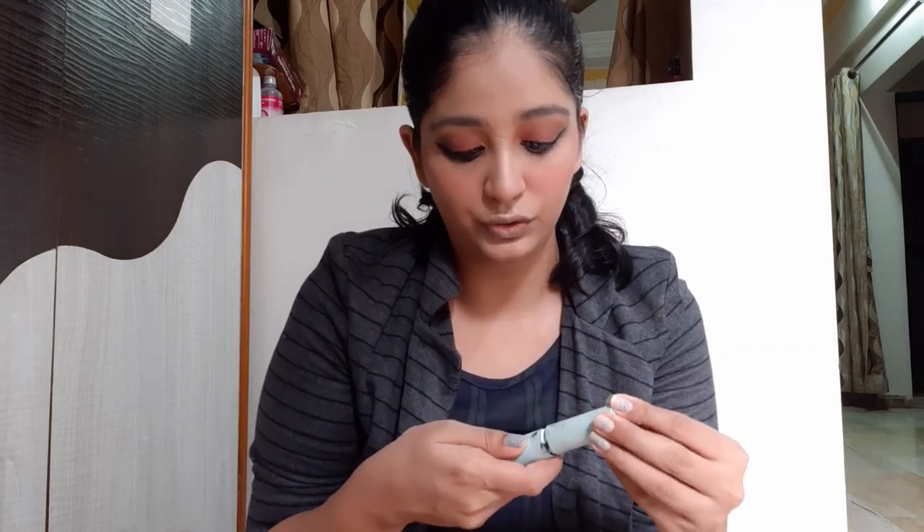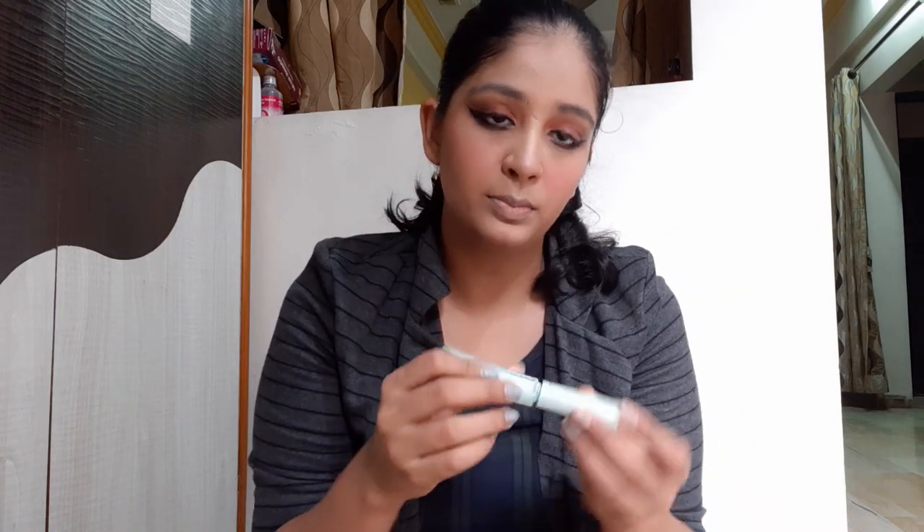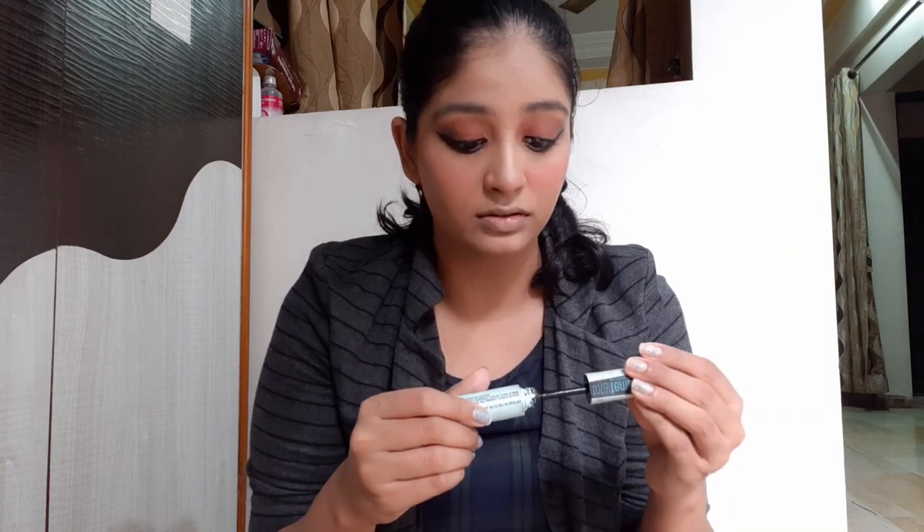Now I'll apply mascara — this is the Total Temptation mascara from Maybelline New York, the waterproof variant in black.